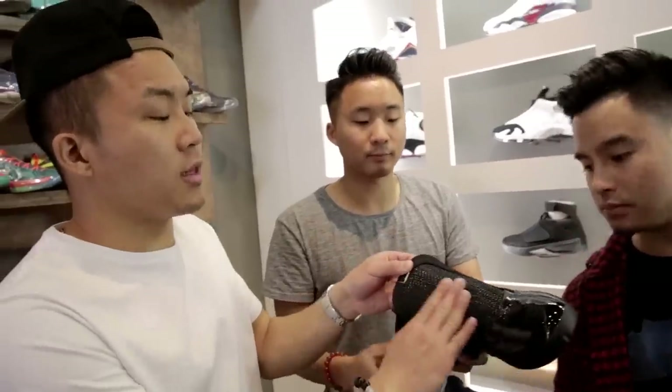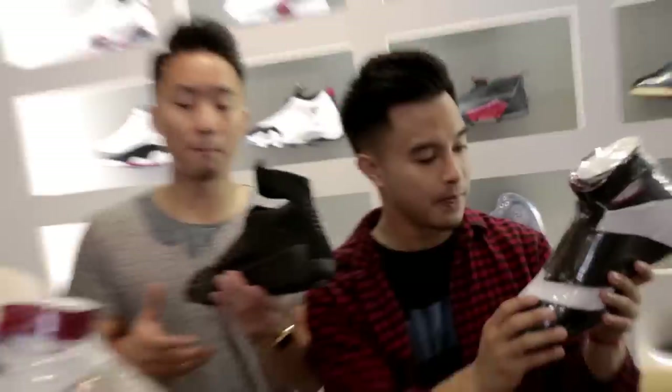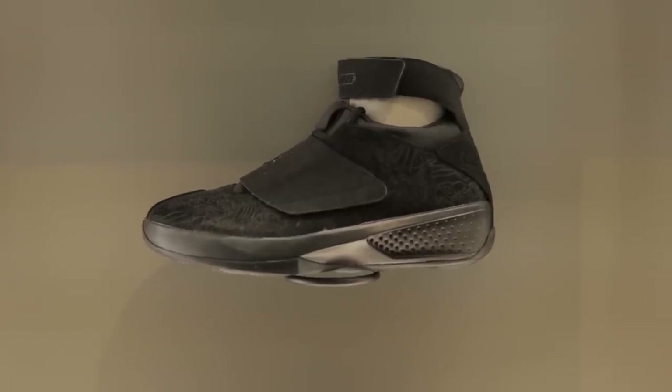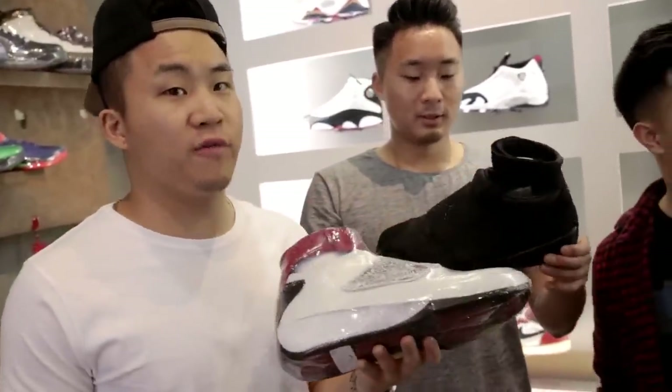Air Jordan 20. These have laser print detailing, which they started to use around this time. They were based off of bicycling shoes — not some luxury car — which is why they have the ankle strap up top. You can definitely see the designer giving up on this as a lifestyle shoe and moving toward extreme performance at this point.